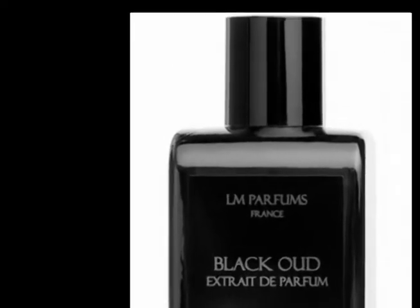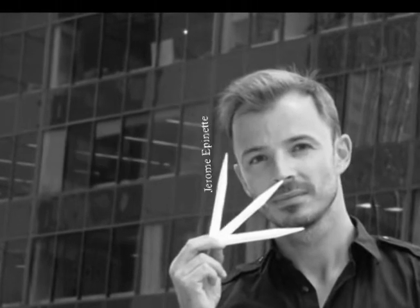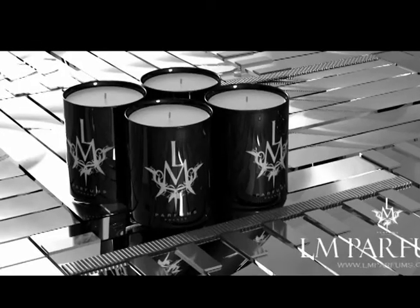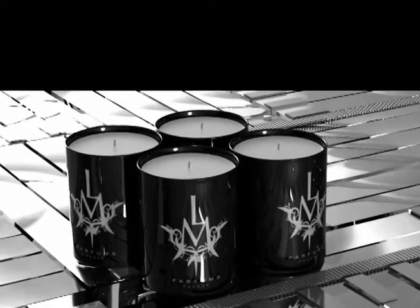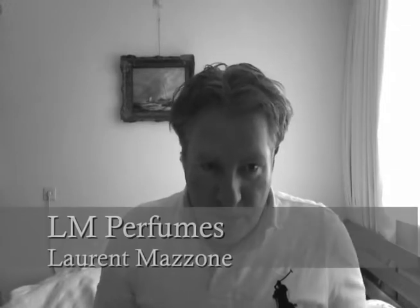Hi guys, today I want to introduce you to a new house, L.M. Perfumes, made by Laurent Mazzone. He is originally from Italy and he is a fashion designer. He opened his first store in Grenoble. He always had a love for perfumes and he makes some outspoken perfumes.